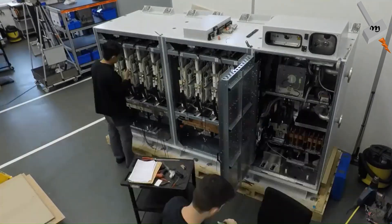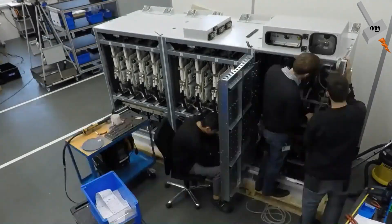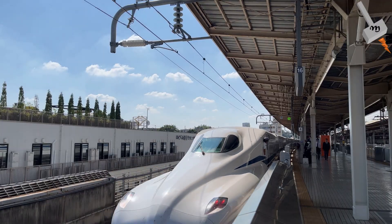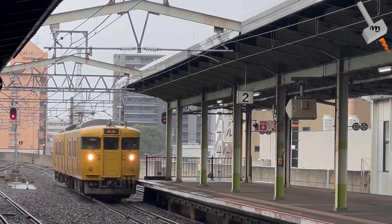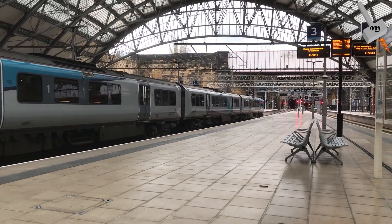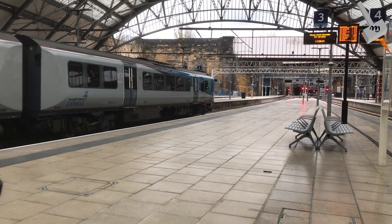The world's rail operators have embraced advanced converter systems, each tailored to their unique operational needs — whether it's vector-controlled IGBT in high-speed Japanese trains, robust thyristors for Chinese intercity services, or cutting-edge silicon carbide-based designs in Europe. Reliability hinges on robust engineering and coordinated global maintenance strategies.